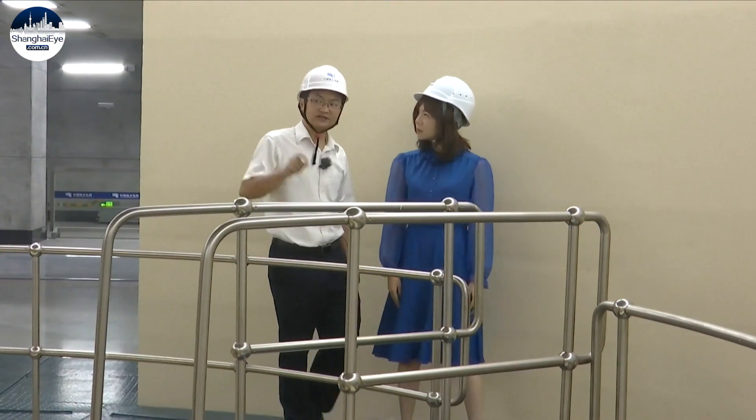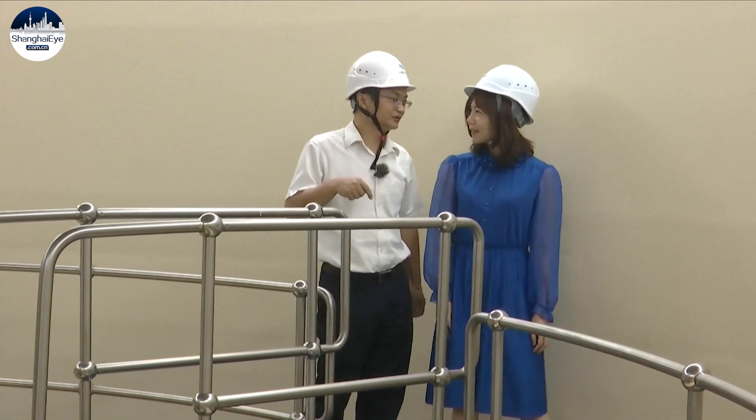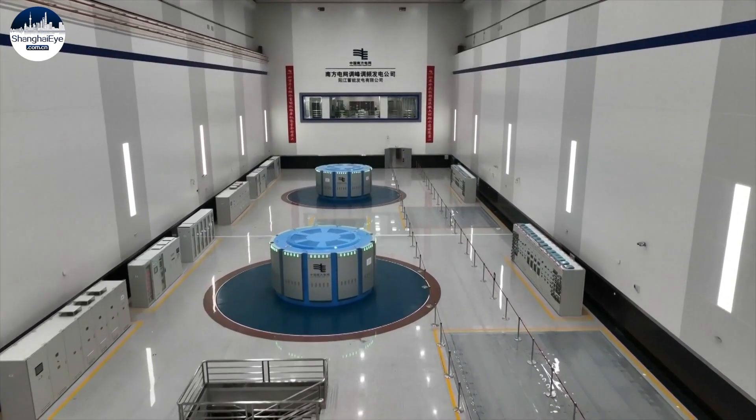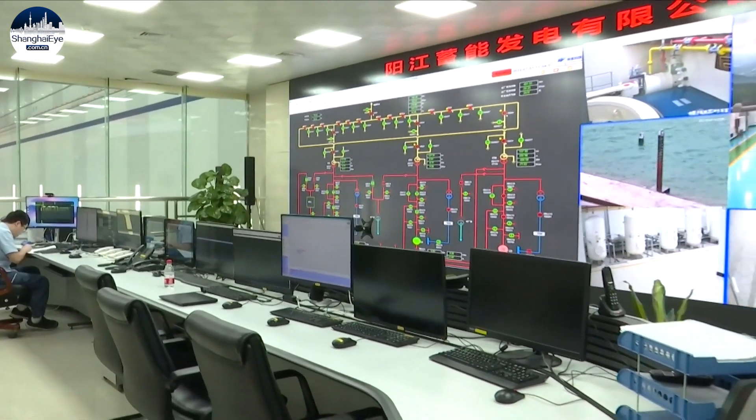When the spindle rotates clockwise, it is generating electricity. When it rotates counterclockwise, it is pumping water. Because of its storage and balancing nature, pump-storage power station is a clean and useful part of the green energy sector.